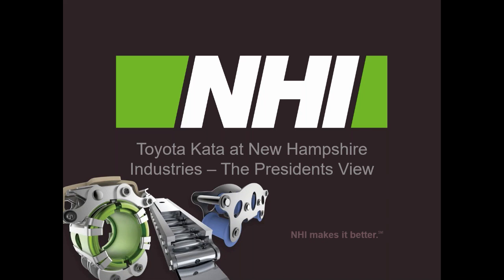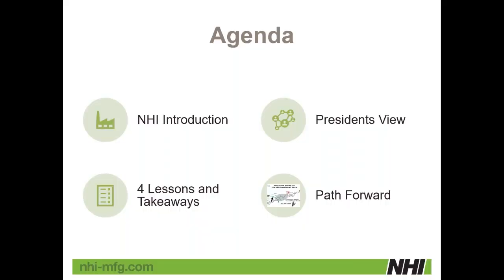I want to thank everybody for joining me. This was a good exercise for me to put together in order what we've gone through so far. We're about a year and a half into our lean transformation here, and since I took over, that's been a focus of mine. I'm going to start with a little introduction of NHI — we're an OEM manufacturer, so we don't sell to the public, but I think it instructs where we're coming from and where KATA fit into our process, as well as the four key lessons I've taken away thus far.